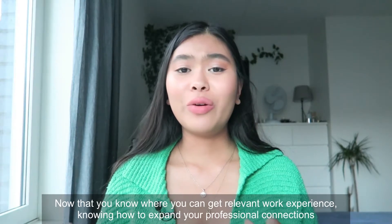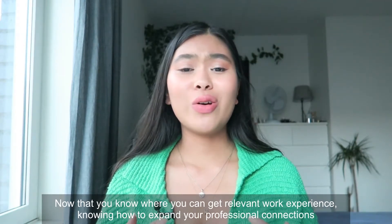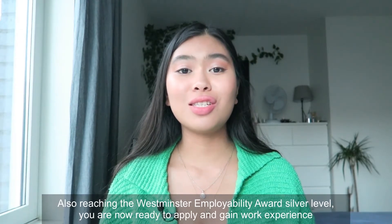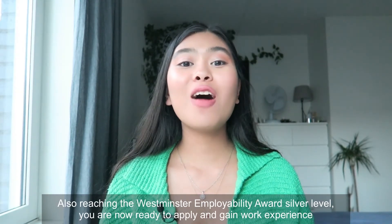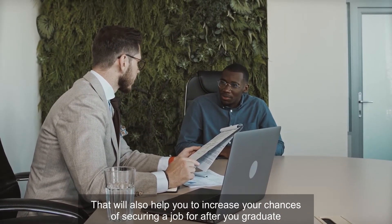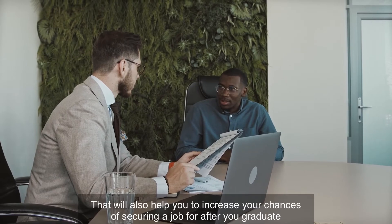Now that you know where to get relevant work experience, how to expand your professional connections, and how to reach the Westminster Employability Award silver level, you're ready to apply and gain work experience that will help increase your chances of securing a job after you graduate.